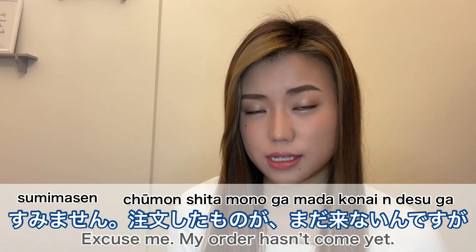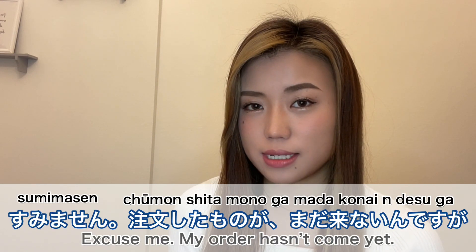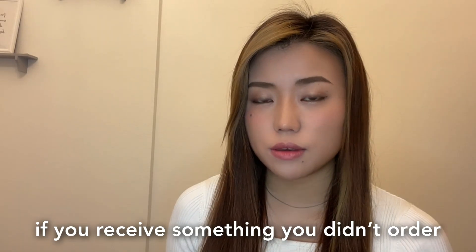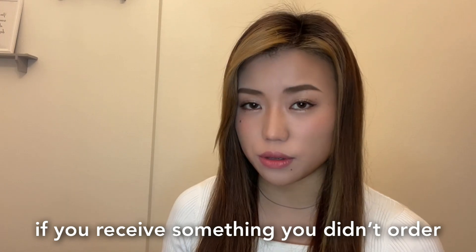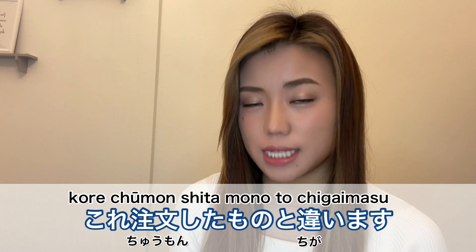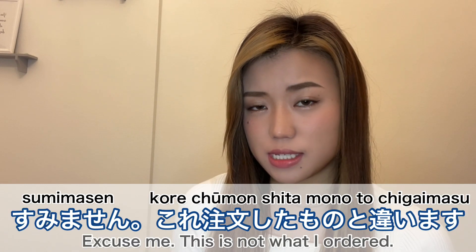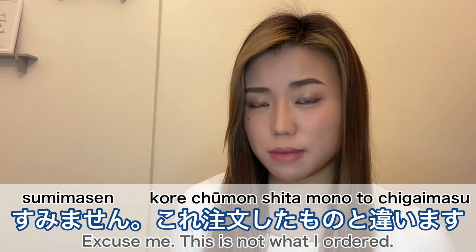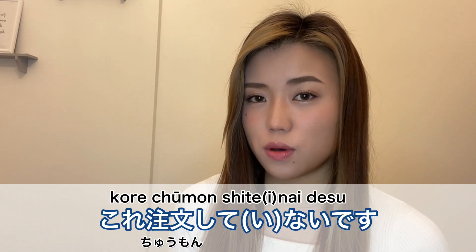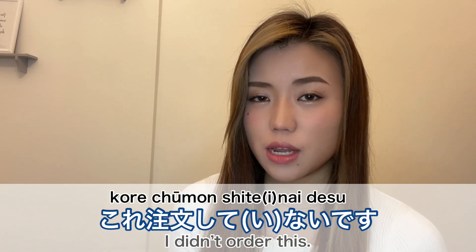If your order hasn't come yet, you can say 'Sumimasen, chuumon shita mono ga mada konain desu ga' — excuse me, my order hasn't come yet. If you receive something you didn't order, you can say 'Sumimasen, kore chuumon shita mono to chigaimasu' — excuse me, this is not what I ordered. Or more simply, 'Kore chuumon shitenaidesu' — I didn't order this.